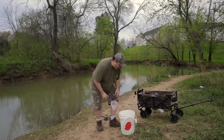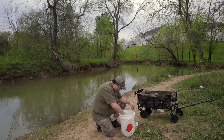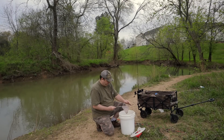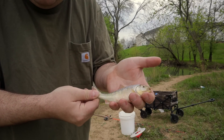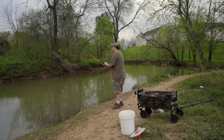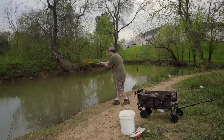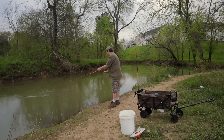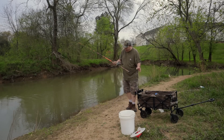This guy is so fast I'm going to have to use a net. That was a horrible cast but I'm going to leave it where it's at.